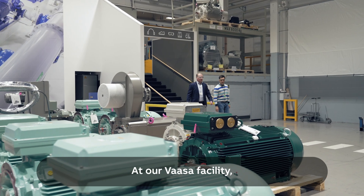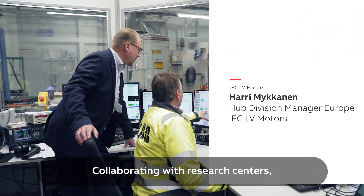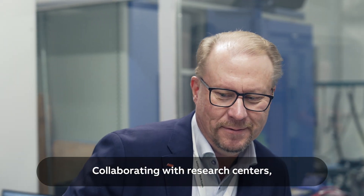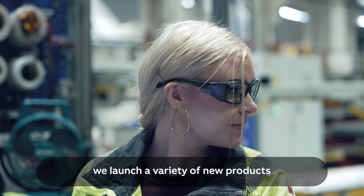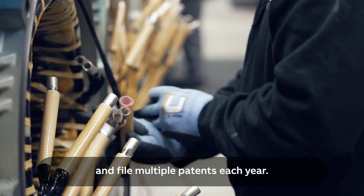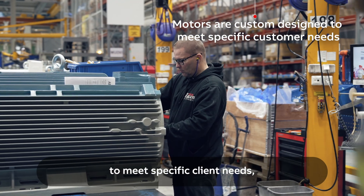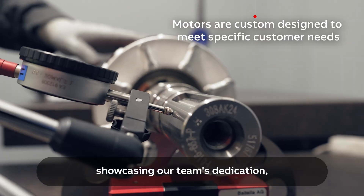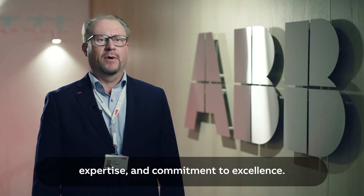At our VASA facility, innovation drives everything we do. Collaborating with research centers, universities, suppliers, and customers, we launch a variety of new products and file multiple patents each year. Many of the motors produced here are custom designed to meet specific client needs, showcasing our team's dedication, expertise, and commitment to excellence.